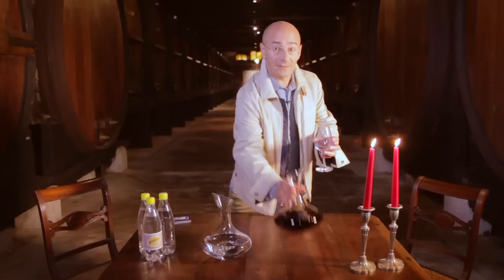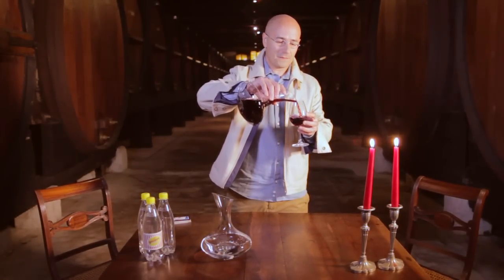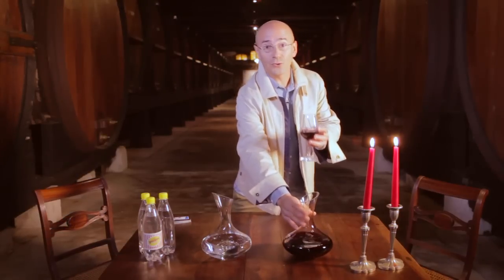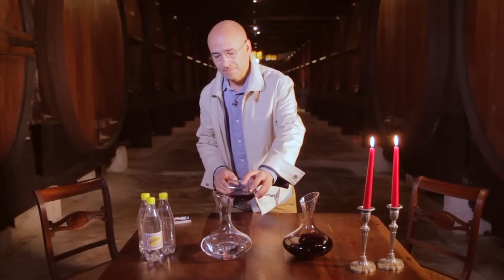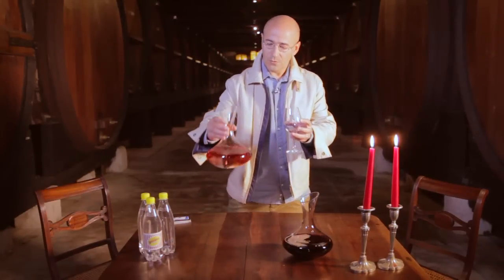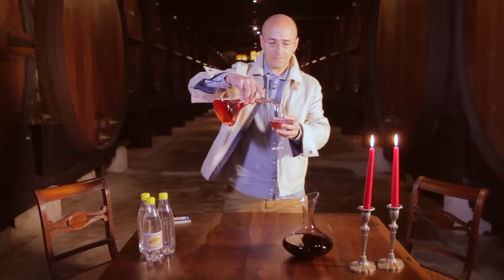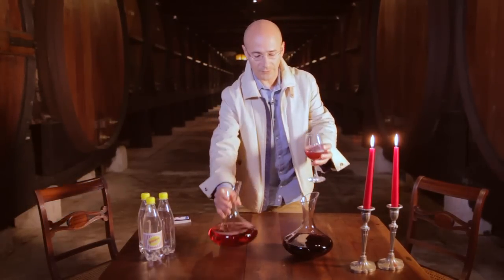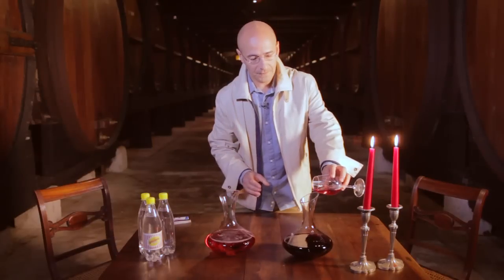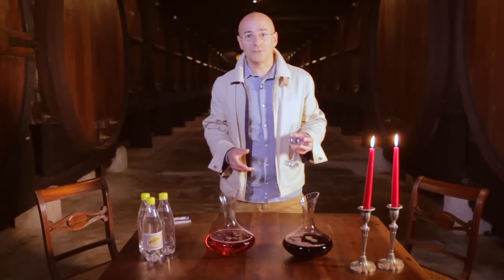Let's pour a measure of wine here and mix it with the soda. Now let's take the same measure of this mix and pour it into the wine container — hence, spoiling the wine.